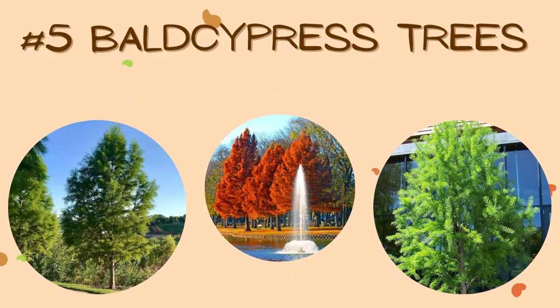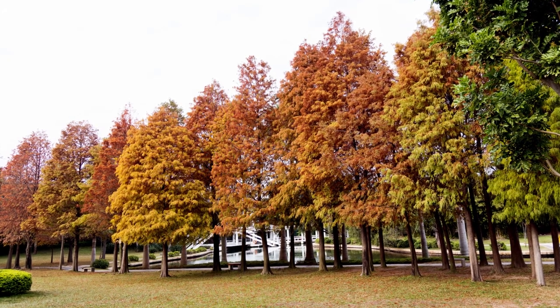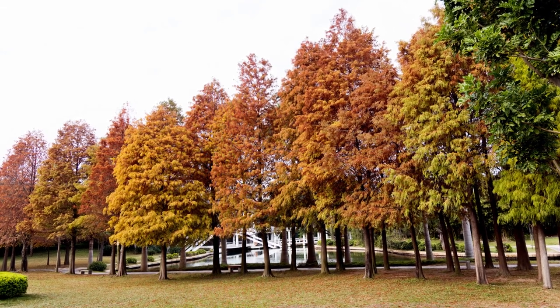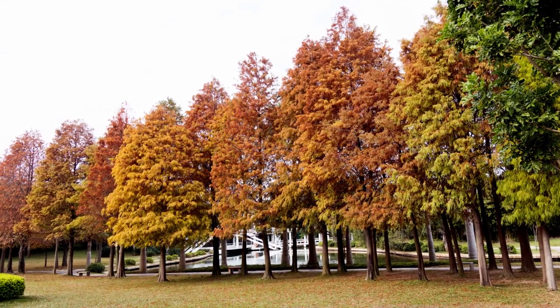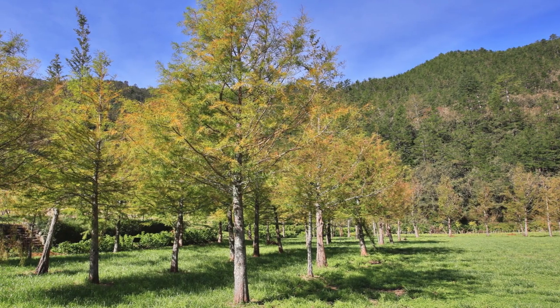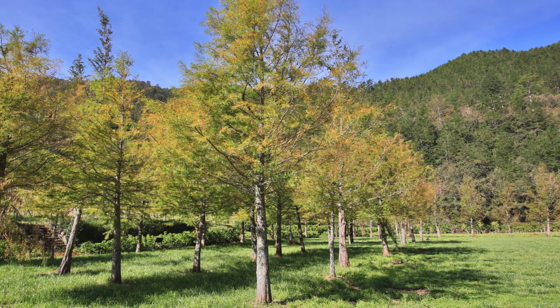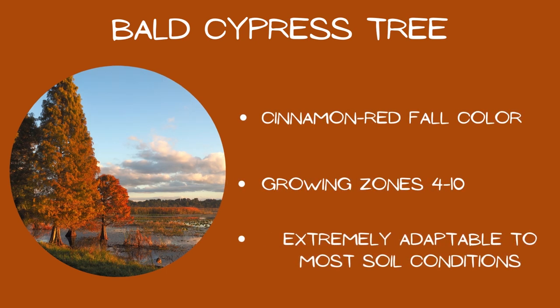Number five: bald cypress trees. These trees are sometimes overlooked in the fall color game, and personally I think that's mostly because we don't talk about them enough. This giant has soft green needles in the spring and summer that turn cinnamon red in the fall before going dormant for the remainder of the year. Bald cypresses are long-living, with some in the U.S. being over 600 years old, and they'll top out at around 50 to 65 feet tall and 20 to 30 feet wide. Growing zones four through ten, cinnamon red fall color, and extremely adaptable to most soil conditions.